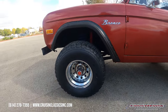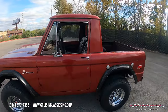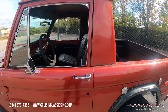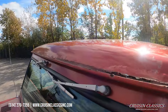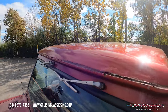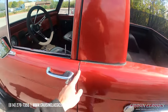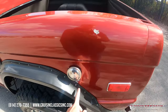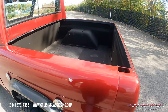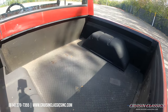Nice little lift kit on this Bronco, sitting on some polished steel wheels with Bridgestone all-terrains. You'll notice this Bronco does have some body flaws, mainly on the roof up here, and it does have your occasional chip and nick in the body. This has been bed-lined back here in the bed area.